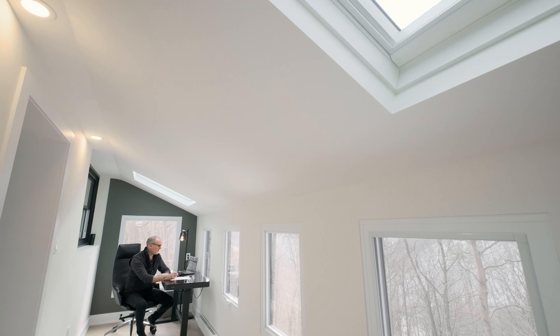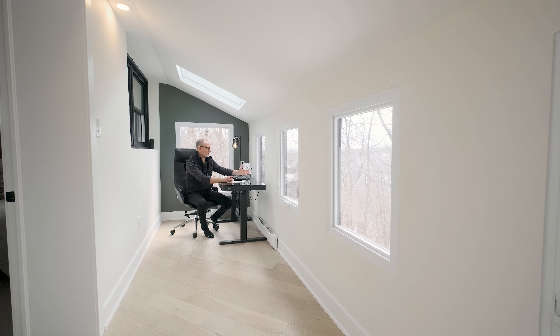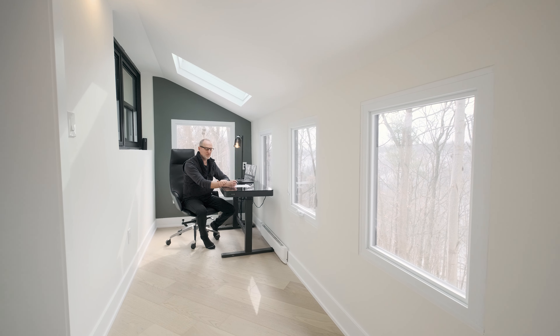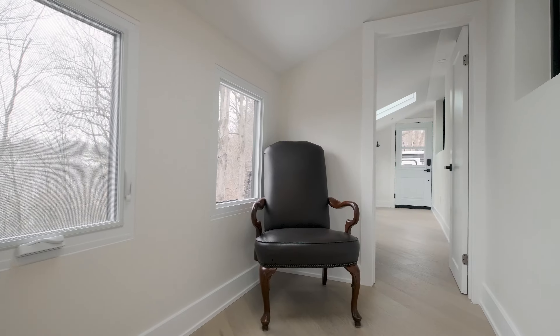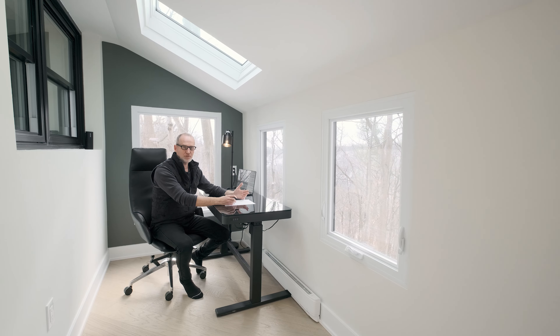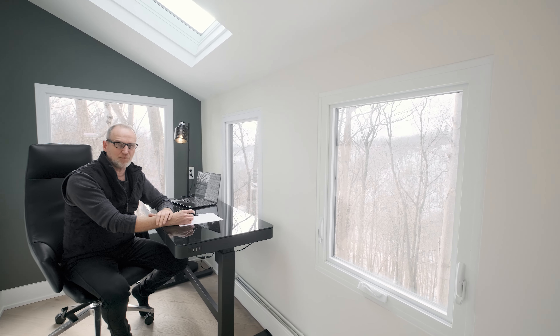Wow, what an office. Imagine sitting here in the morning watching the wildlife running to and fro through the trees. You've got the Grindstone Creek right there, you've got the windows, you've got the skylights, you've got a separate entrance. Either an office, a playroom for the kids, sitting here having your morning coffee — you just can't beat it.